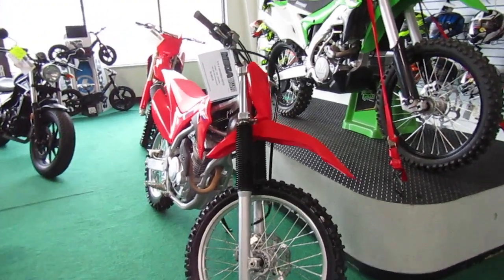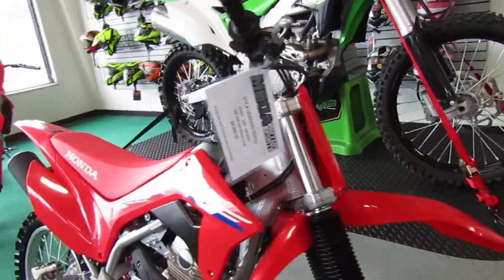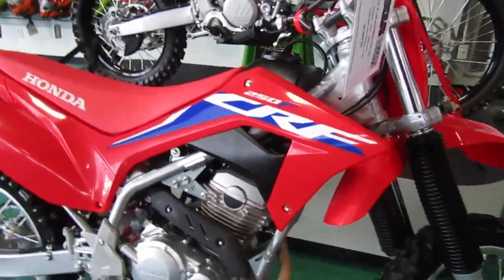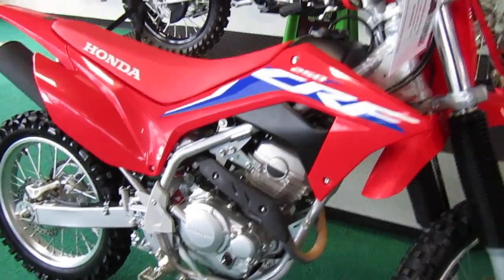2022 Honda CRF 250F with a recluse clutch. I think it's something new — I don't know what it is, but those of you who are shopping for one of these probably do.